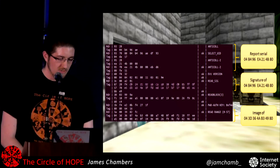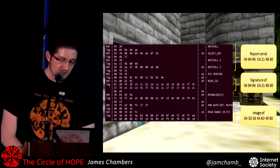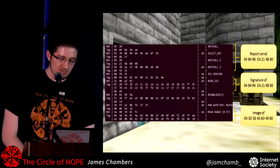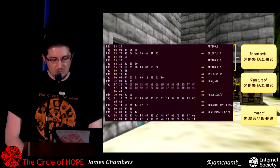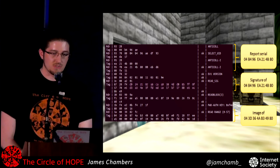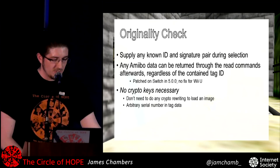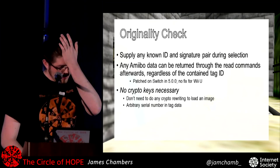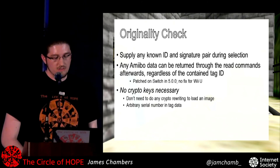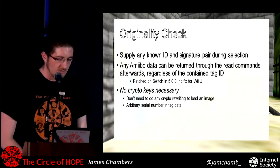At the start of the process you can give whatever known serial number and signature you have. If you know just one pair of a serial number and its valid signature, you send that first — but then when you respond to the read commands, you send data for any other Amiibo with a different serial number. I reported it to Nintendo and they patched it in version five of the Switch firmware, but they said there was no way to fix it on the Wii U, which I found interesting. Now I can finally send arbitrary data to the console.